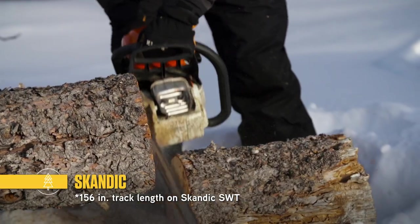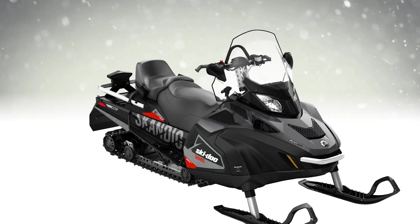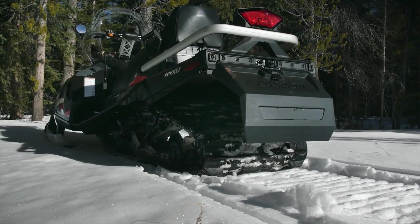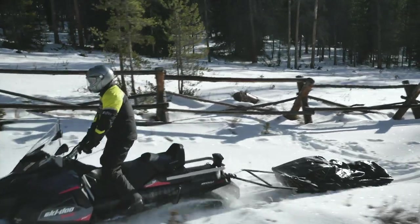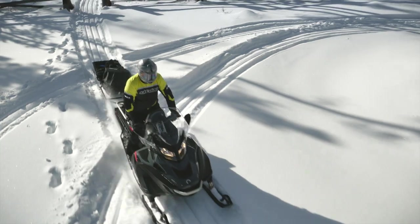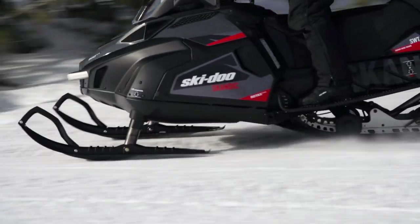Scandic sleds are designed for heavy duty work applications and include massive 156 inch long tracks. The Scandic wide track is 20 inches wide and the super wide track is 24 inches wide. These workhorses are ideal for breaking trail and pulling a drag or sled. Plus they include other hard-working features like the industry's only shift-on-the-fly synchro mesh transmission, a standard rack and hitch, and even weather-resistant storage under the seat for tools and more.